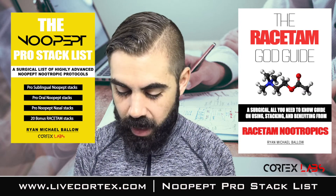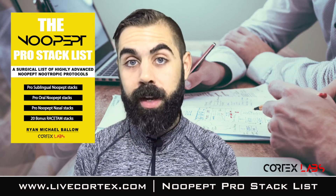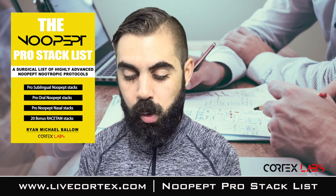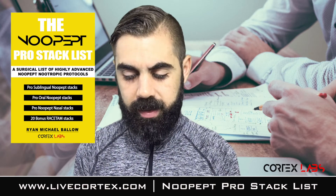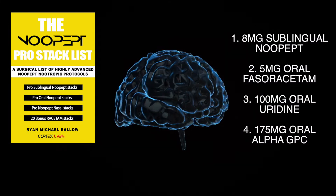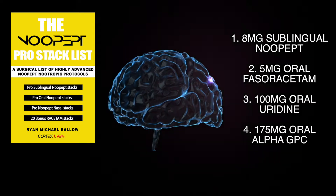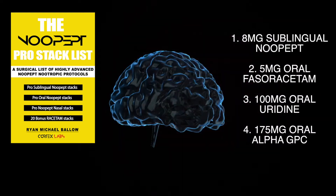I promised I'd give you a stack from this mighty New Pep Pro Stack List — the culmination of many years of taking nootropics and finding really highly surgical stacks. Here it is: 8 milligrams sublingual New Pep, 5 milligrams oral faceracetam, 100 milligrams oral uridine monophosphate, and 175 milligrams oral alpha GPC.